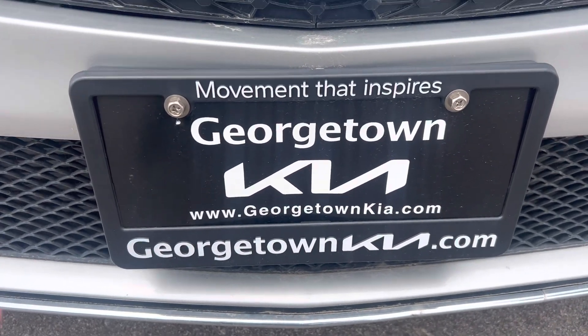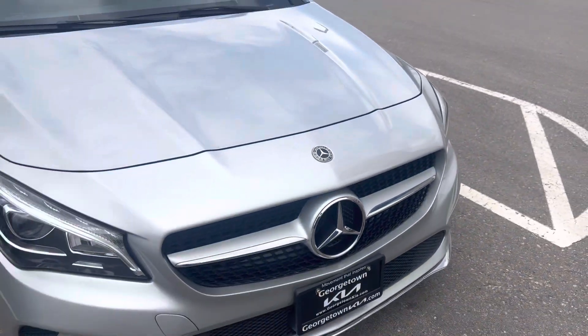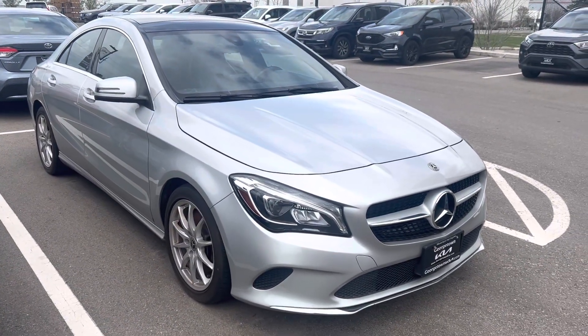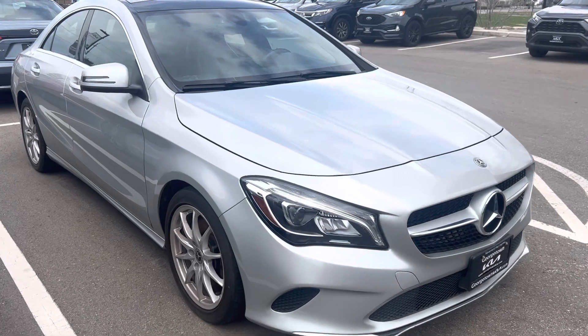Hi Mo, it's Gavin here from Georgetown Kia. I just wanted to make a quick walk around video for you so you can get a closer look at our beautiful 2018 Mercedes-Benz CLA and see the great condition it is in.